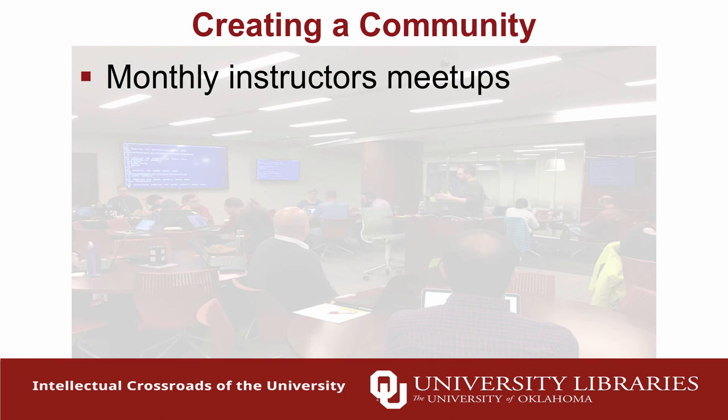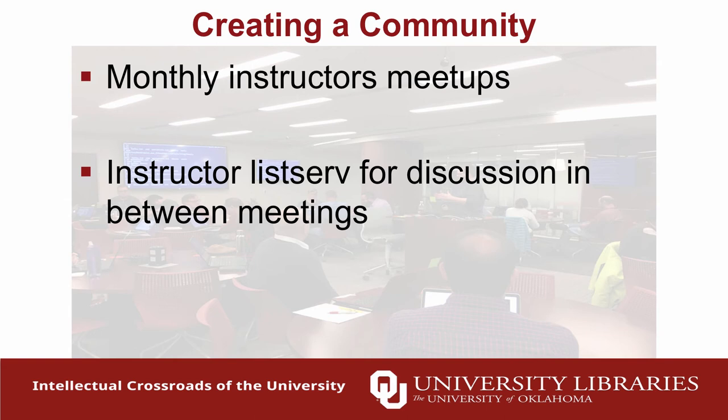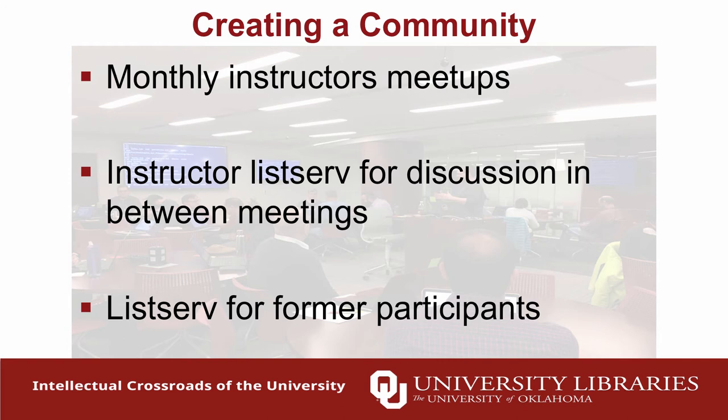We organize monthly instructor meetups — one is actually happening right now in Norman. This is a place for certified instructors to get together, share tips, figure out logistics, and brainstorm ideas for workshops. We have a listserv for discussions in between meetings, mainly for sharing resources. We're also piloting a listserv for former participants — opt-in only, not spamming anyone — to tell them about events and future Software Carpentries. We even have some 'Software Carpentry groupies' who come and take workshops repeatedly, often when they're about to start a new project and need a refresher on version control.